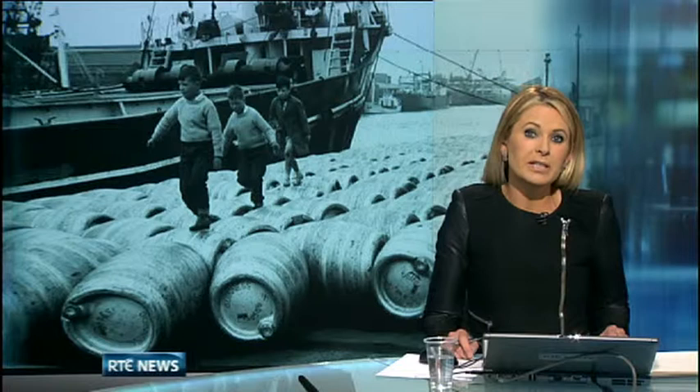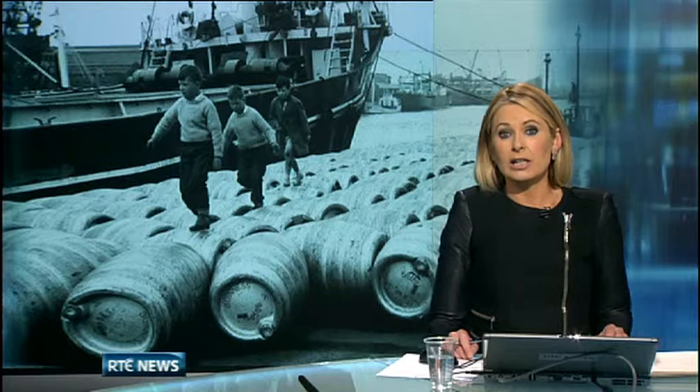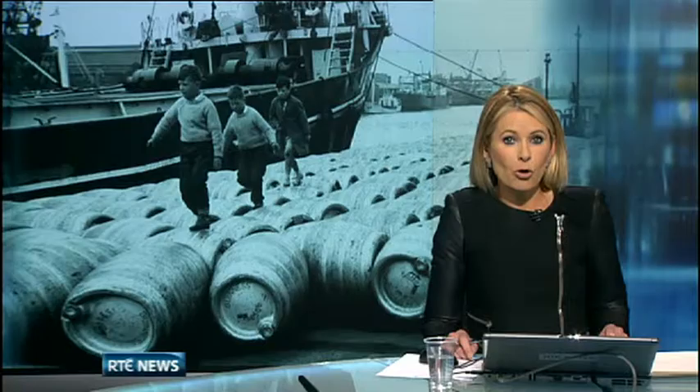A group of former dock workers have begun collecting old photographs of the Dublin Docklands as part of efforts to preserve the area's rich history. An exhibition including 40 of the framed images and more than 500 slides opens in Liberty Hall this evening.